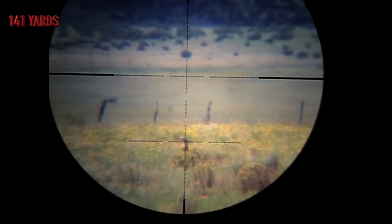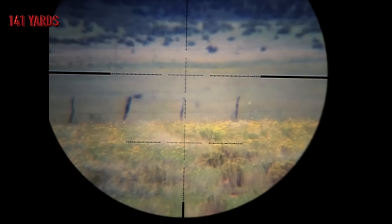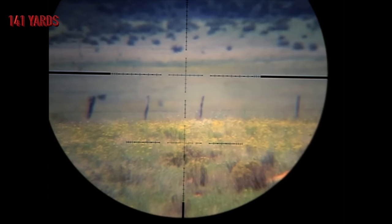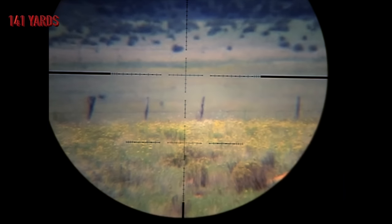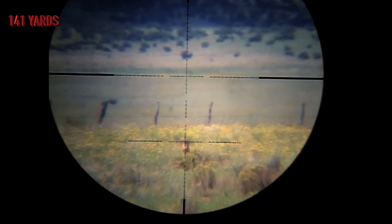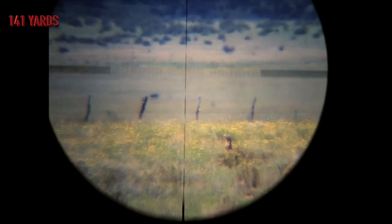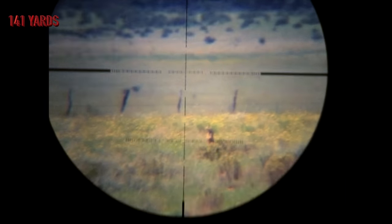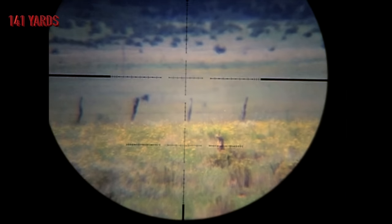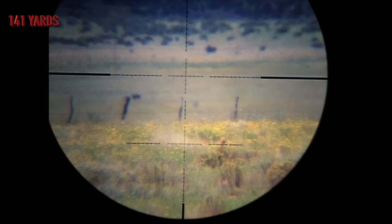This shot was taken at 141 yards. There he is. He's down. Now here's that shot again through the scope cam. Bullet away. Contact. Lights out.